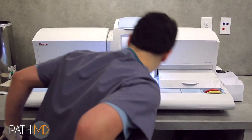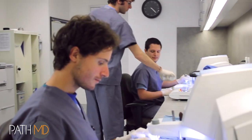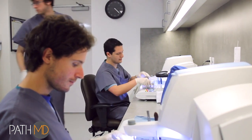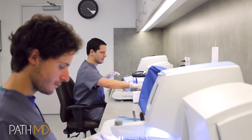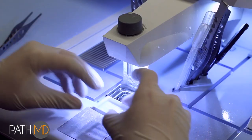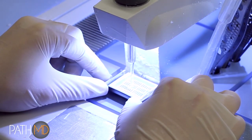The embedding centers continue the lean flow movement of the patient samples. Movement and distance are minimized in our purpose-built lab, and there is no more than 10 feet between stations. There are no building-to-building movements of samples between processes, which have the potential for loss or error. The embedding centers embed the tissue in paraffin blocks, which is the final step before cutting.